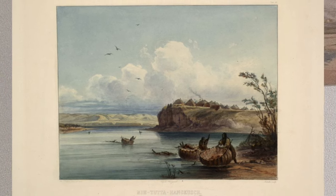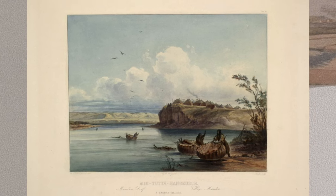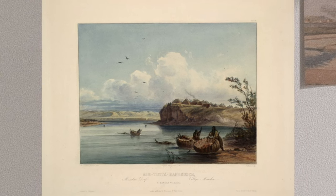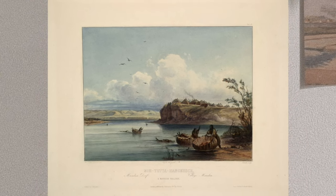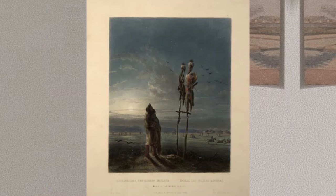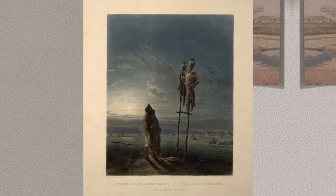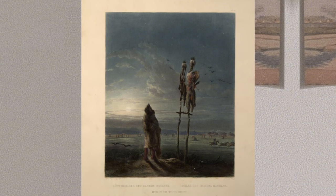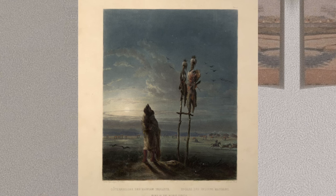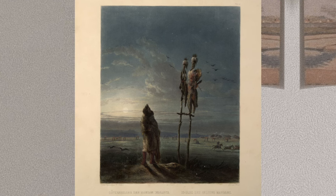Marriage among the Mandan was generally arranged by members of one's own clan, especially uncles, although occasionally it would take place without the approval of the couple's parents. Divorce could be easily obtained. Upon the death of a family member, the father and his people would erect a scaffold near the village to contain the body. The body would be placed with the head toward the northwest and feet to the southeast — the direction of the Ohio River Valley from which the Mandan came. The Mandan would not sleep in this orientation because it invited death.